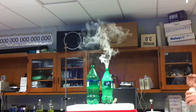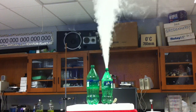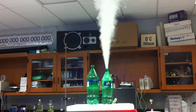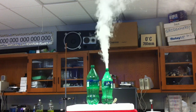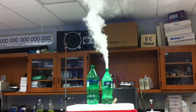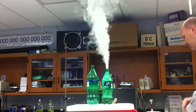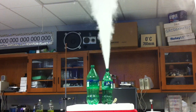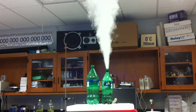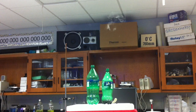I think we can do some more — it looks like it's still working its magic. Let me add some more catalyst here. Here we go — now we're talking. And that's the decomposition of hydrogen peroxide into water vapor and oxygen.